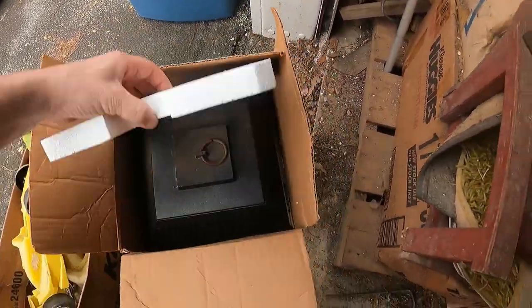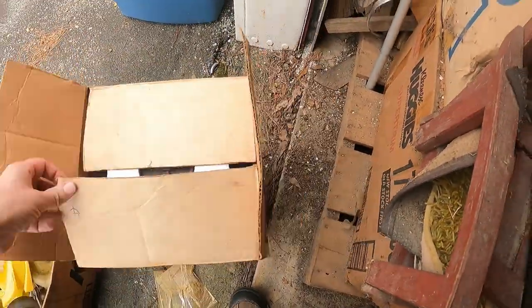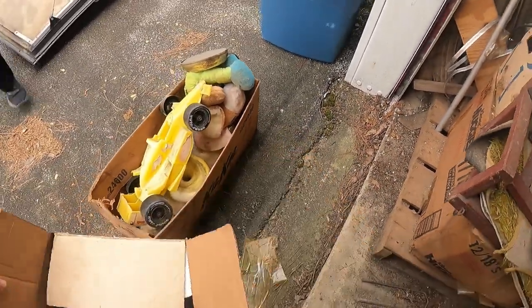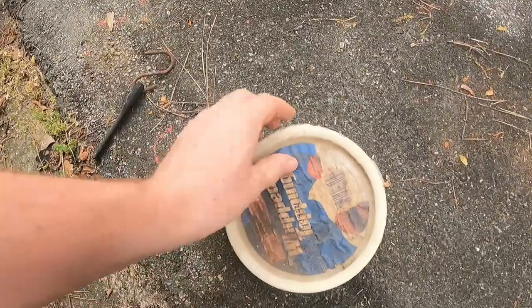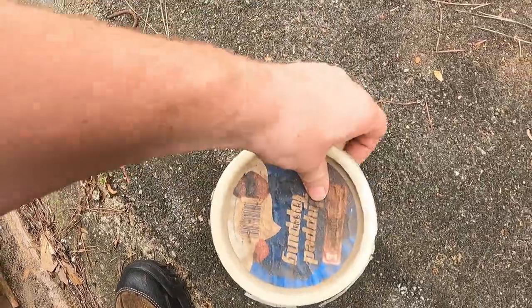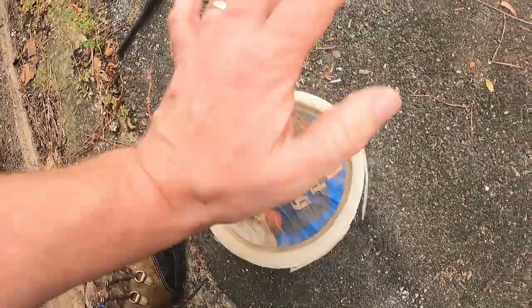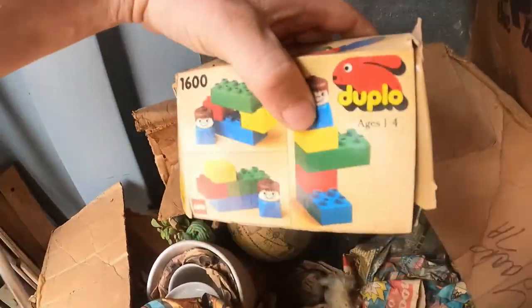Oh, we got new old stock — it's a bug zapper in a bug zapper box. You think this is whipped cream in here? It's dry rotted, coming apart, but I can hear something in there. It's not whipped cream — it sounds like little rocks or something. Looking at this box right here, we've got vintage Duplo.